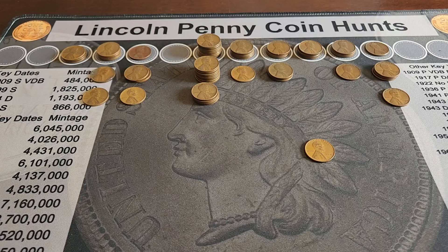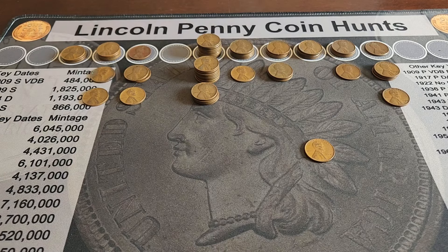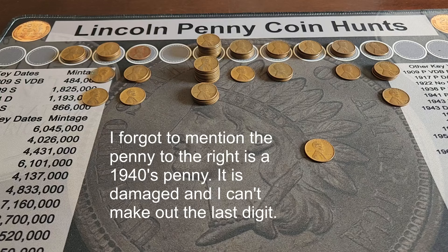These are the finds from the 40s: from 1940, three Philly; 1941, four Philly, one Denver, one San Francisco; 1942, one Philly, two Denver, one San Francisco; 1943, nothing; 1944, nine Philly, eight Denver, four San Francisco; 1945, five Philly, one Denver; 1946, three Philly, three Denver; 1947, four Philly; 1948, three Philly, one Denver; 1949, one Philly, three Denver, one San Francisco.